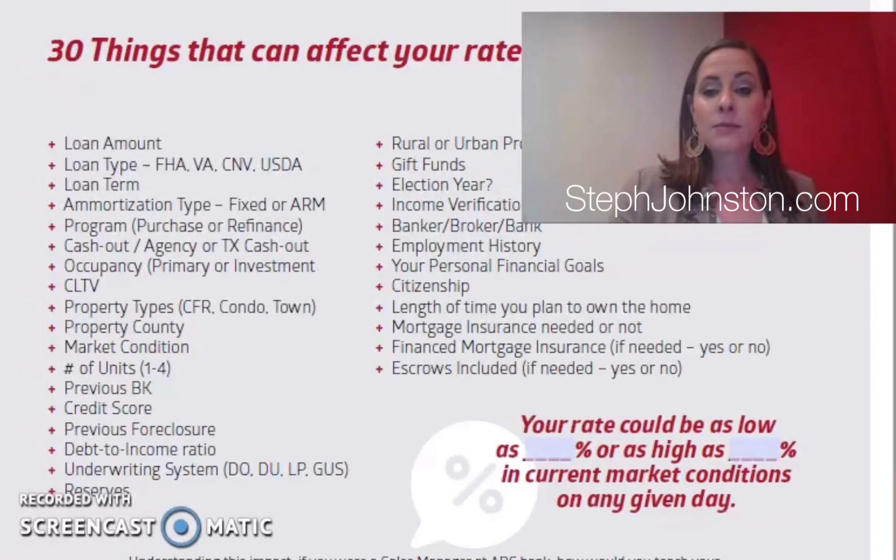Another factor is whether it's fixed or an ARM. Sometimes you see really low teaser rates — those are ARM rates, fixed for a very short period before moving with the market. Cash-out is another factor: are you doing a purchase loan or taking cash out? Cash-out transactions are more risky, so they're priced higher.